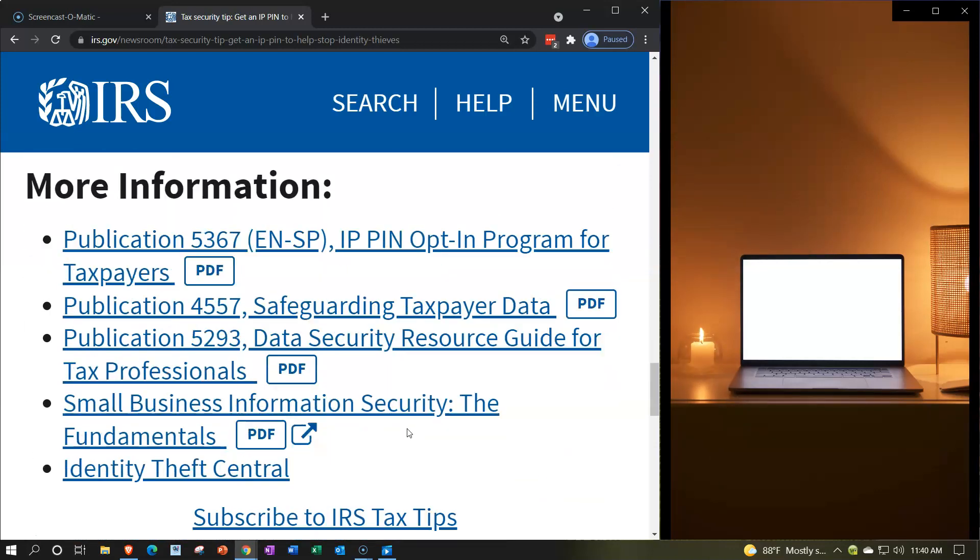More information can be found at the links below: Publication 5367 in English and Spanish for the IPPIN opt-in program for taxpayers; Publication 4557, Safeguarding Taxpayer Data; Publication 5293, Data Security Resource Guide for Tax Professionals; Small Business Information Security: The Fundamentals; and the Identity Theft Center. There will be a link to this in the description.